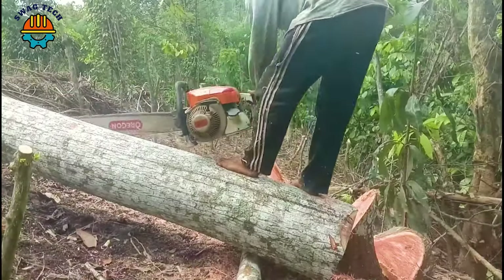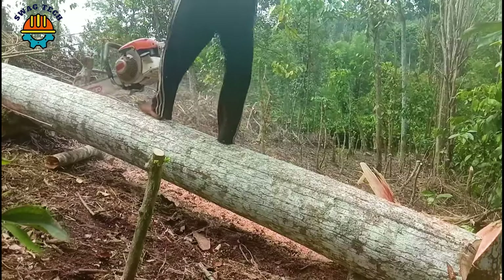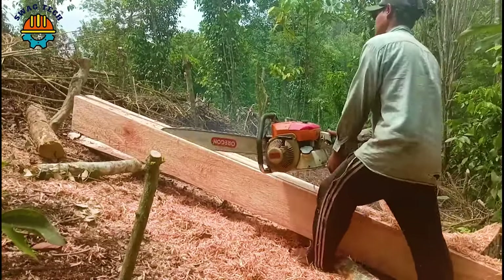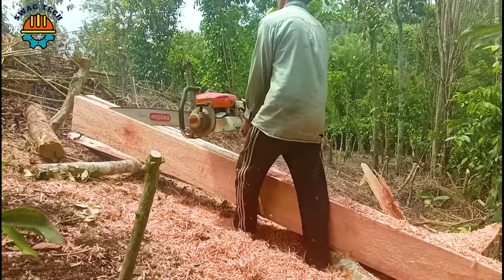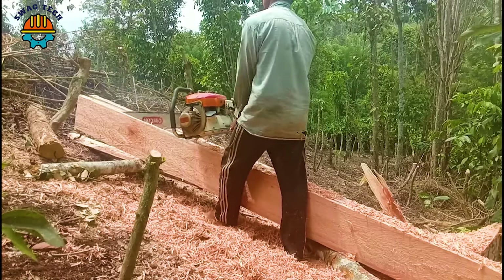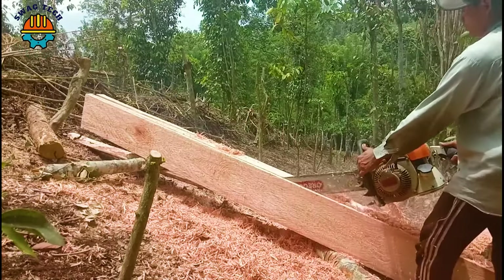A powerful cutting machine, combined with a man's skilled hands, processed a giant log, turning it into countless smaller pieces. This industrial marvel demonstrates both strength and precision, easily conquering the challenges posed by the giant block of wood.